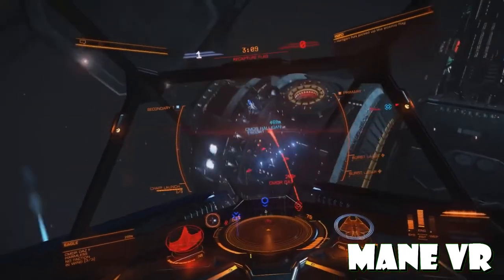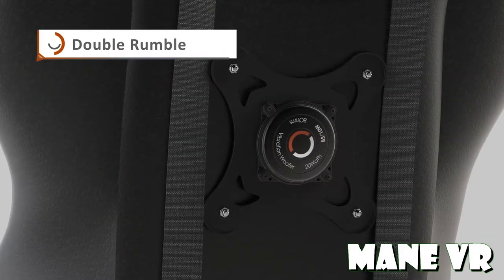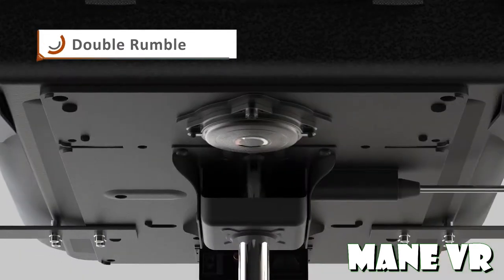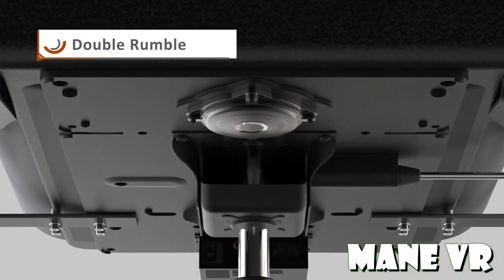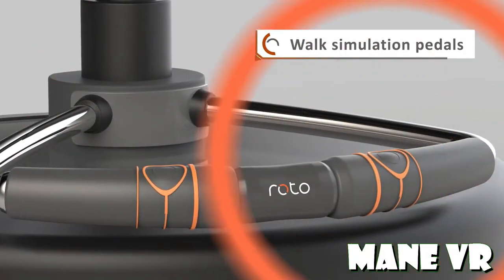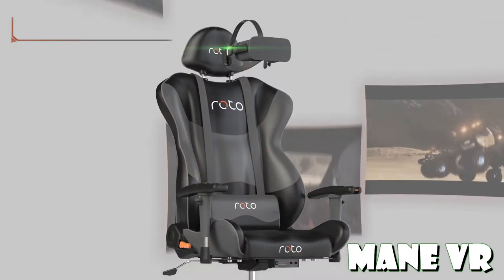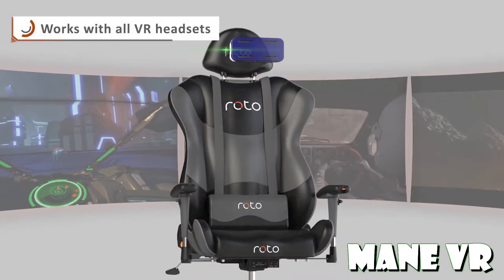Number two on my pro list is bass speakers. What bass speakers do is literally let you feel the world that you're in. When there's an explosion, you feel it rumbling through your body, not just seeing it with your eyes — and that pulls you into the world like nothing else.